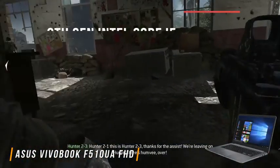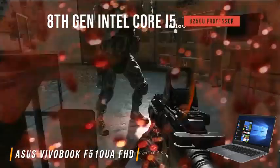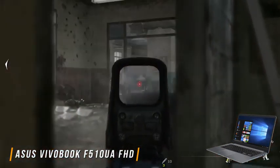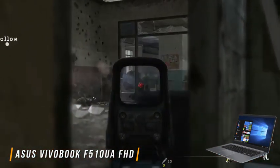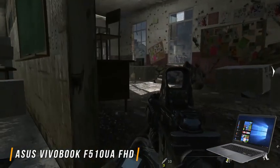Loaded with a powerful 8th-generation Intel Core i5-8250U processor, the Vivobook is capable of handling gaming and multimedia applications with effortless ease. The processor is clocked at 1.6GHz and can be turbo-boosted up to 3.4GHz for demanding application scenarios.